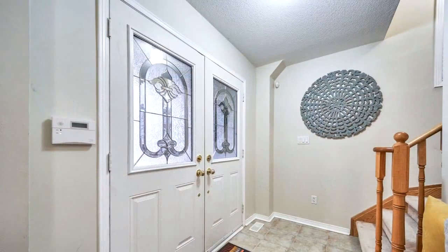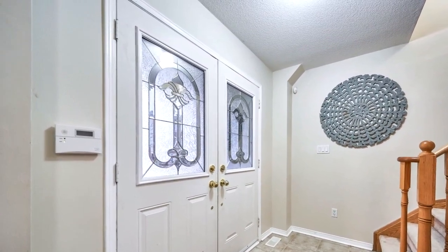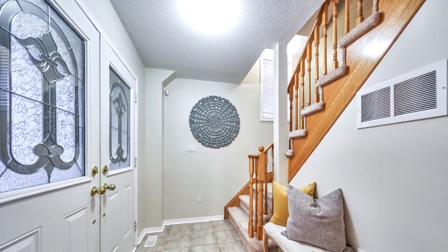Hardwood on main and second. Main floor with family room. Open concept second floor with 9-foot ceilings and kitchen with granite counters, backsplash, and custom built-in pantry. Master bedroom with walk-in closet and 5-piece ensuite.